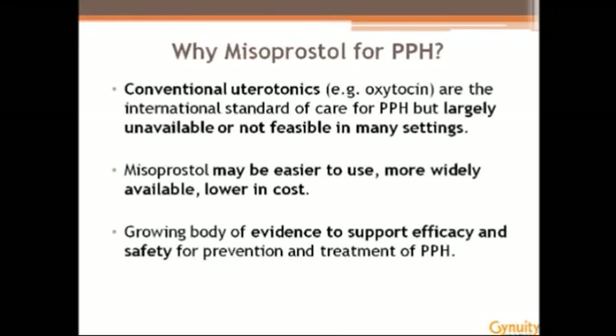I'll start by mentioning something that is probably not news to any of you, which is why misoprostol? Why do we care? Building on the presentations of my colleagues this morning, it's clear that the international standard is oxytocin. But oxytocin remains widely unavailable in many settings, particularly at lower levels of the healthcare system. Misoprostol is a drug that's widely available, rather inexpensive, and easy to use, and may have an important role in helping us establish uterotonic coverage where women are delivering.